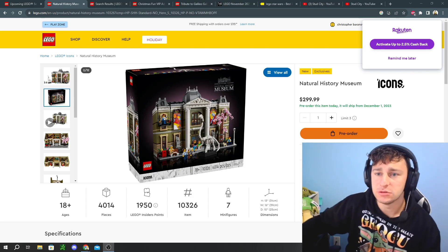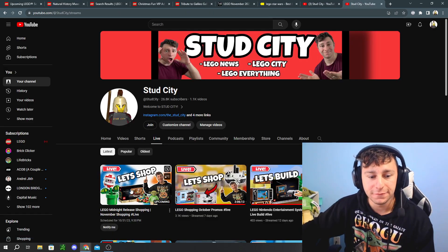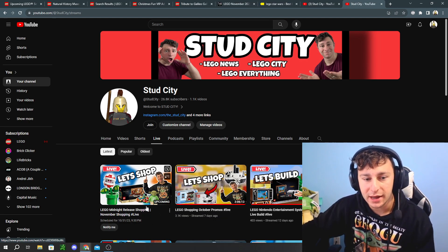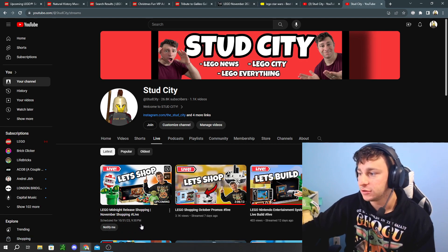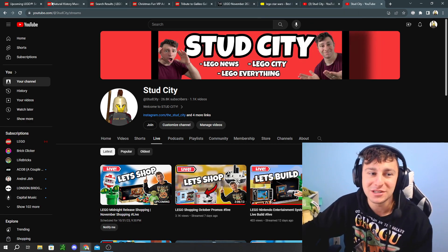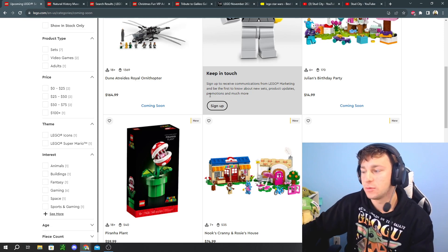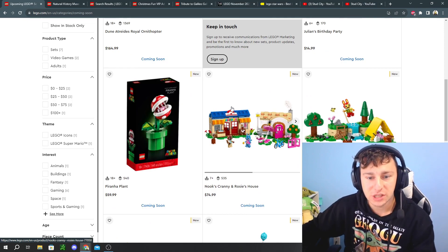For those of you who don't know, we live stream every single month on the first of the month for midnight live streams of all the new Lego releases, so make sure to join that. It's going to start off at 9:30 PM Central on October 31st as a Halloween stream — it's going to be pretty fun, and there's a whole variety of Lego sets releasing.